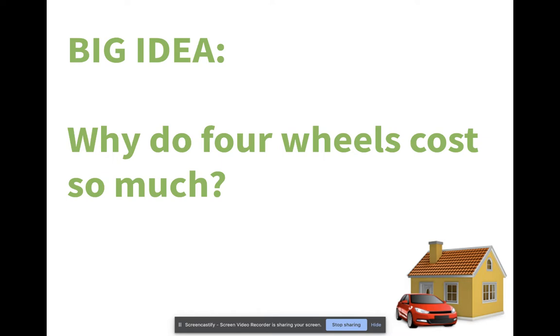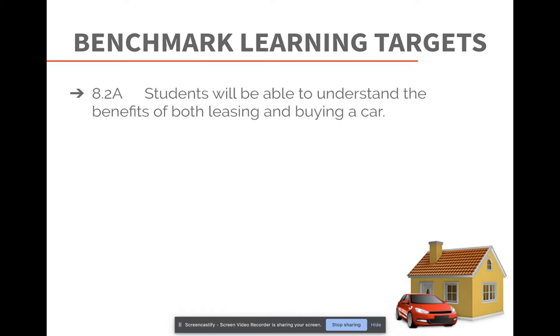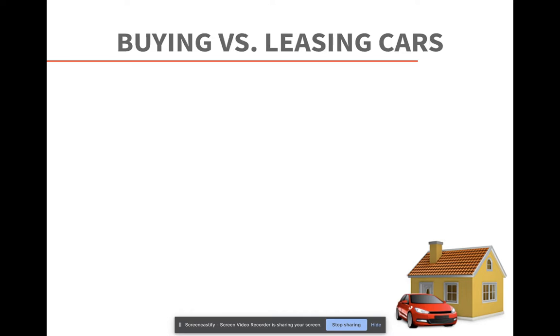As we think about the big idea for 8.2, we're trying to understand how and why do four wheels cost so much. We'll look at buying and leasing cars, as well as the information needed as we think about financing or leasing. The benchmark targets include understanding the benefits of both buying and leasing, the main terms of auto loans and how they impact monthly payments, the drive-free method, and the method of saving for and buying used cars as an alternative.